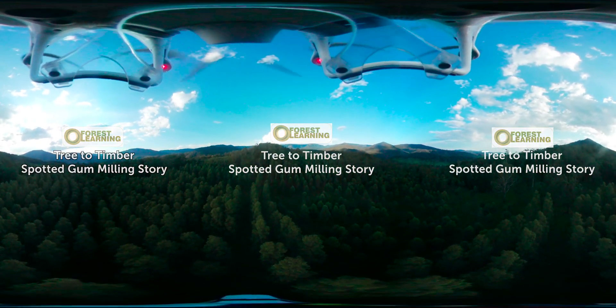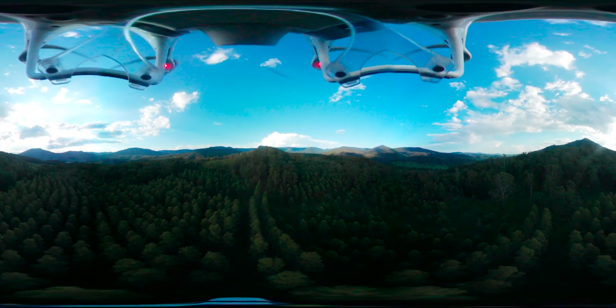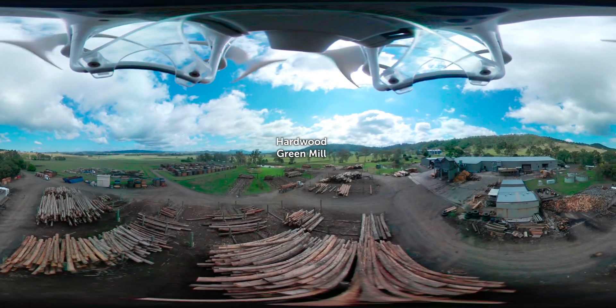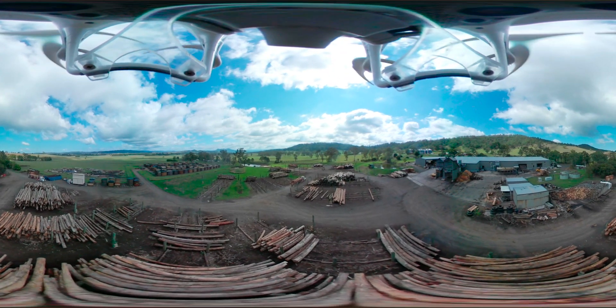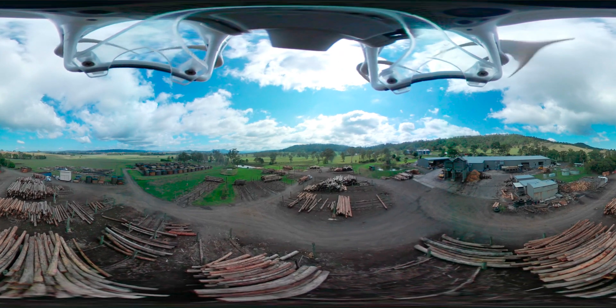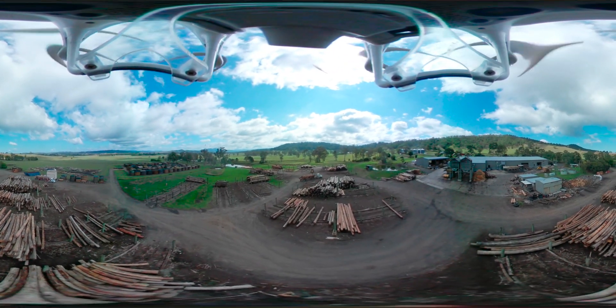Come with us now as we explore the milling and processing stage of the renewable and sustainable hardwood story. Welcome to Hereford Hardwood Coyogle. You're just looking at our log yard — that's where the logs are received. They come in from the forest and we sort them. We process about 20 different species here. All those different piles you can see are sorted different species of North Coast Hardwoods.